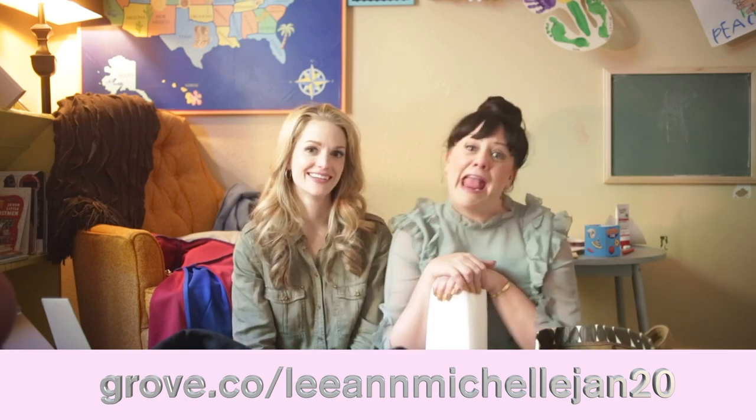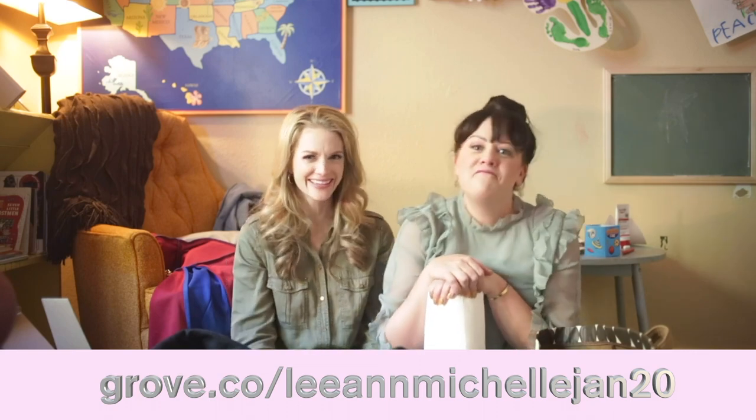Anyway, our website is grove.co slash Leanne Michelle Jan 20. Maybe they know something, but they don't. Maybe they're sending us a Jan to join our little group here. Just a Jan? I feel like Jan's going to be like, 'Hey guys!' I can use a Jan. I'm funny. Does Jan know Excel? Can she help me rework my budget for 2020?